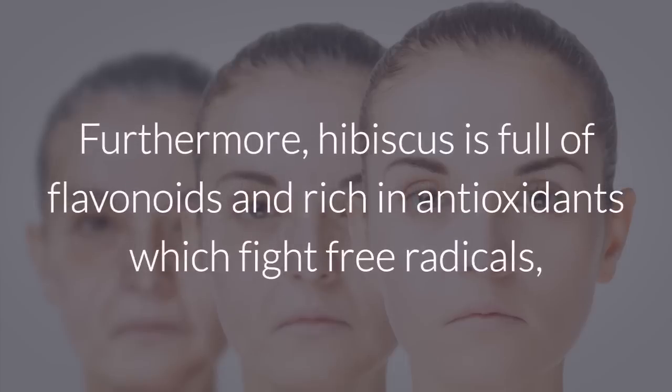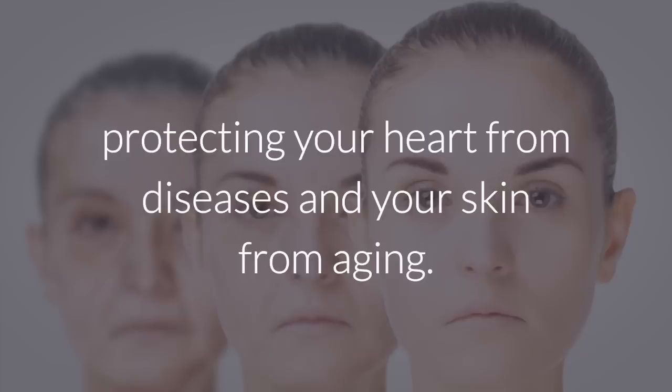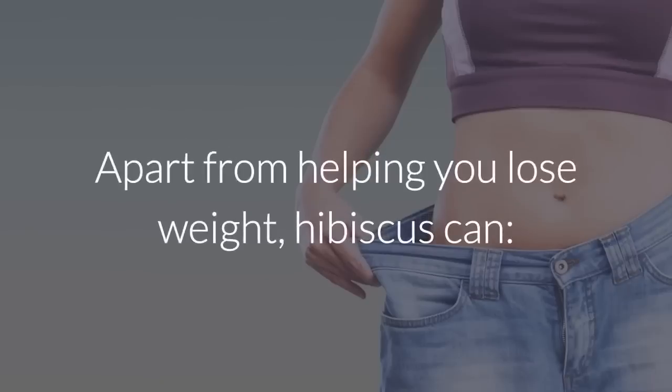Furthermore, hibiscus is full of flavonoids and rich in antioxidants which fight free radicals, protecting your heart from diseases and your skin from aging.